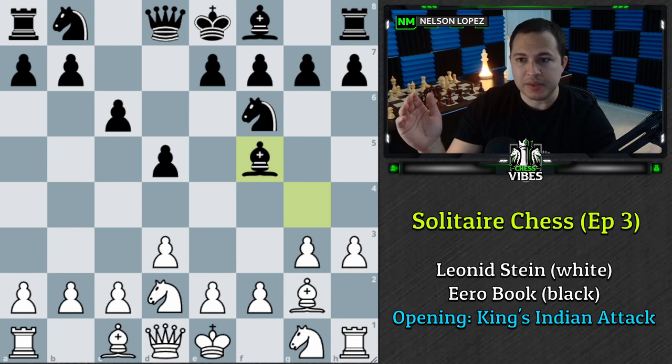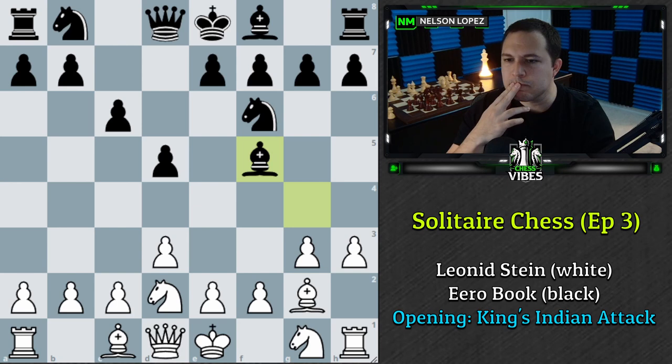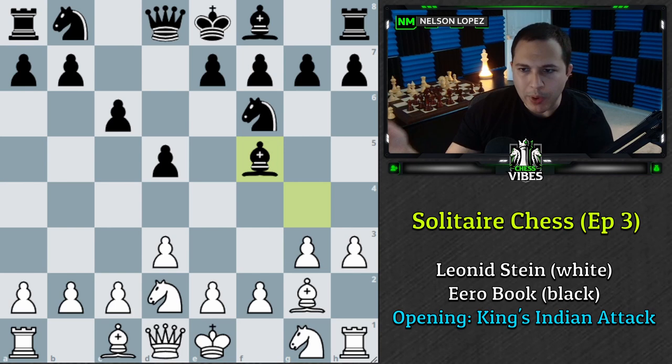I'm going to think about 30 seconds to a minute on each one, and I'll let you know when I'm done thinking as I write down my move. Follow along with pen and paper, and then we'll check our scores. One thing I should point out: the name of this Solitaire Chess episode from the magazine I'm pulling it from is called 'The Power of Bishops.' I'm mentioning that because I was thinking about it as I considered what move to play. Sorry if I should have mentioned that sooner.